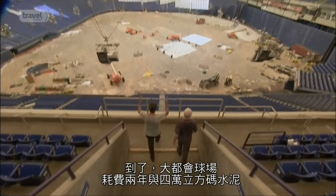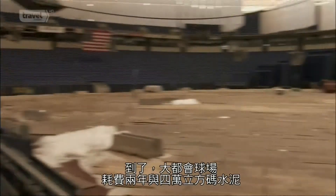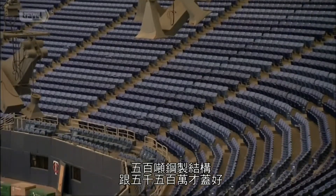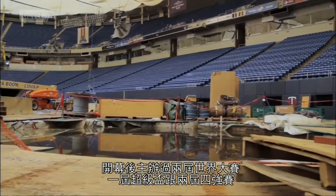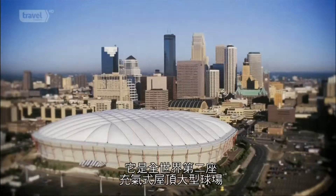The Metrodome took over two years, 40,000 cubic yards of concrete, 500 tons of structural steel, and $55 million to build. In the years since it opened, it's played host to two World Series, a Super Bowl, and two Final Fours.